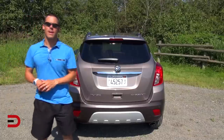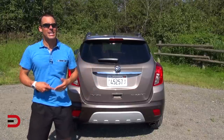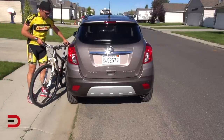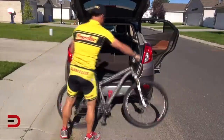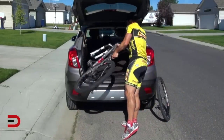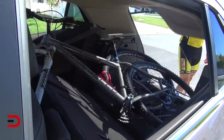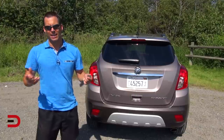At the request of one of our loyal Everyman Driver Nation members, I recorded myself this week loading my mountain bike into the Encore's cargo area before heading out on a ride — a real-world example of how practical it is. As you can see, there's not a lot of room for a full-size mountain bike, even with the front tire removed, but now you know what the process looks like.